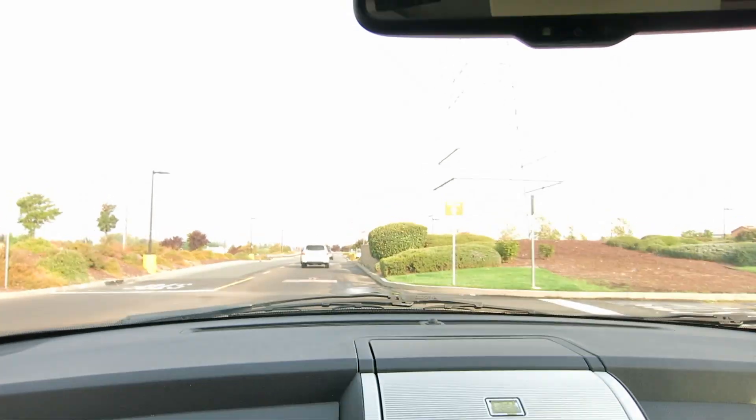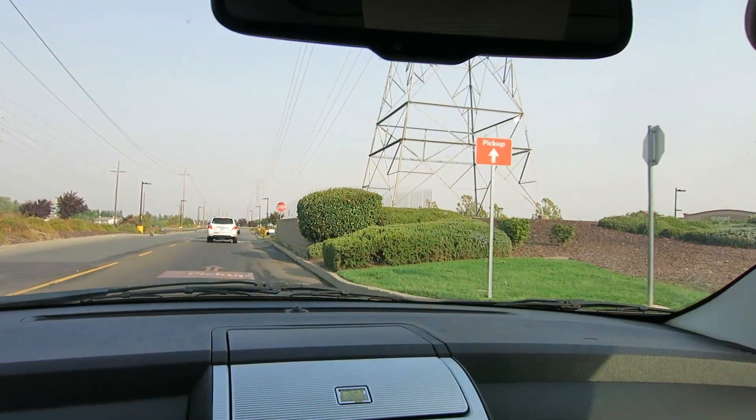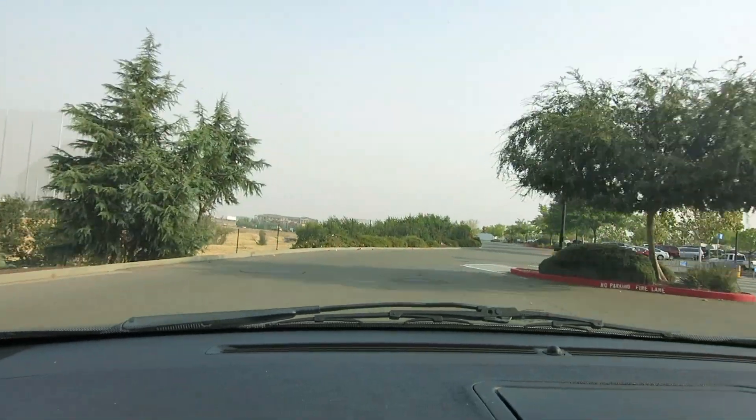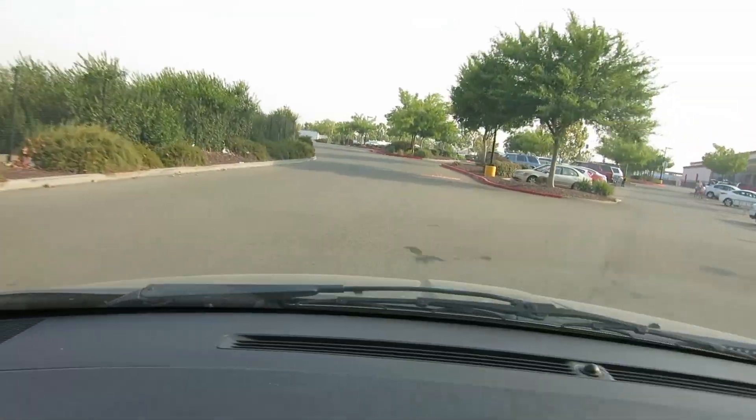At my Walmart they actually have signs and it written on the ground making sure you're going the right direction, so you know exactly where to go and exactly where to park to pick up your groceries.